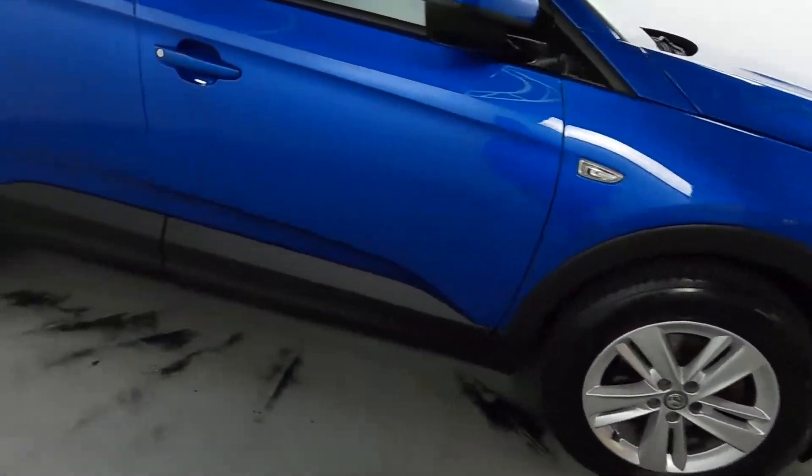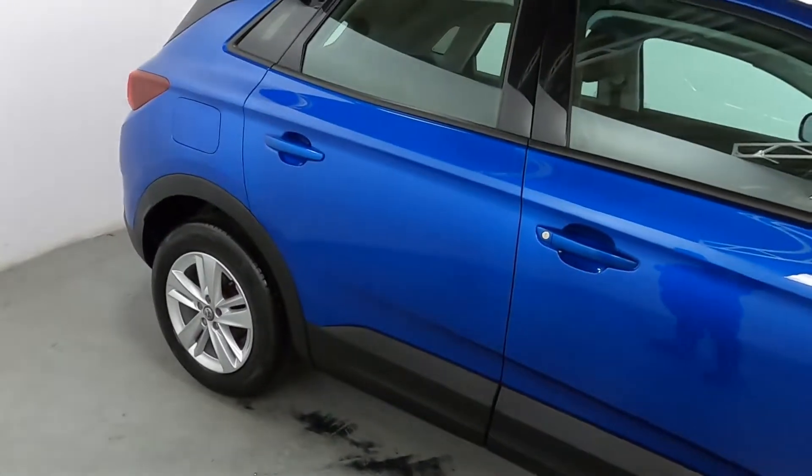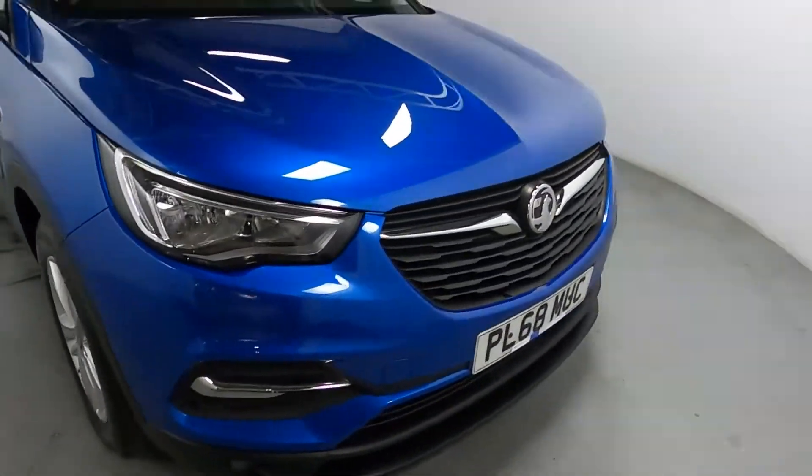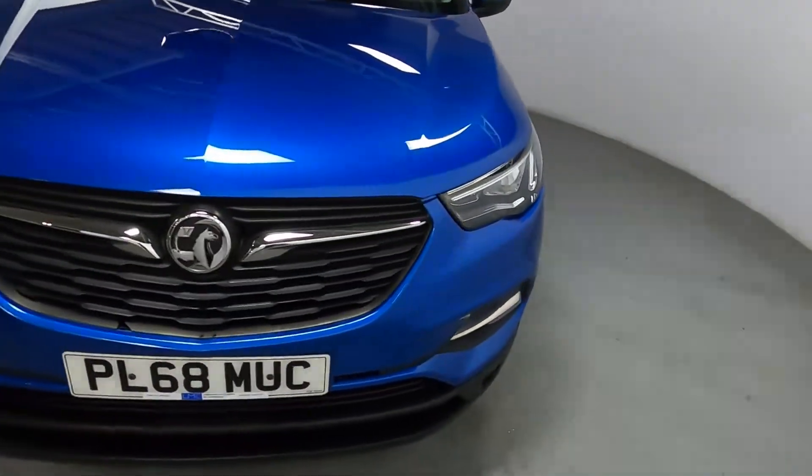Black plastic arches and door trims. You've also got nice alloy wheels and chrome pieces on the front.